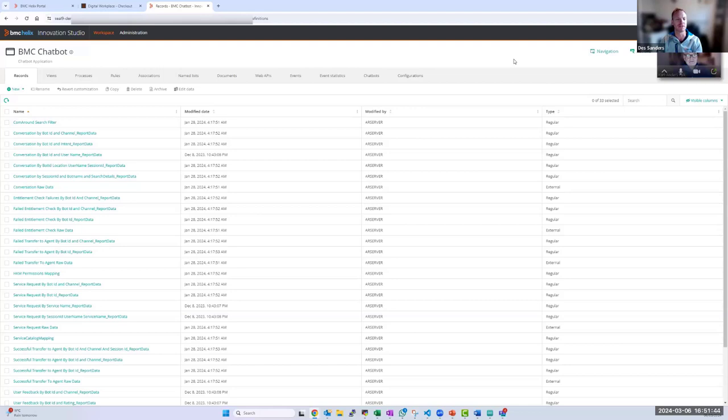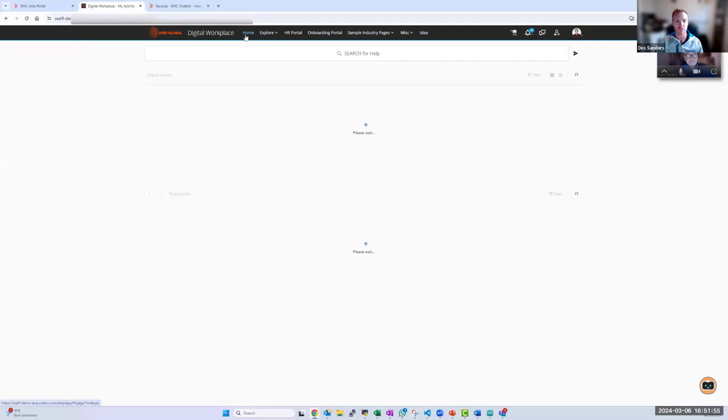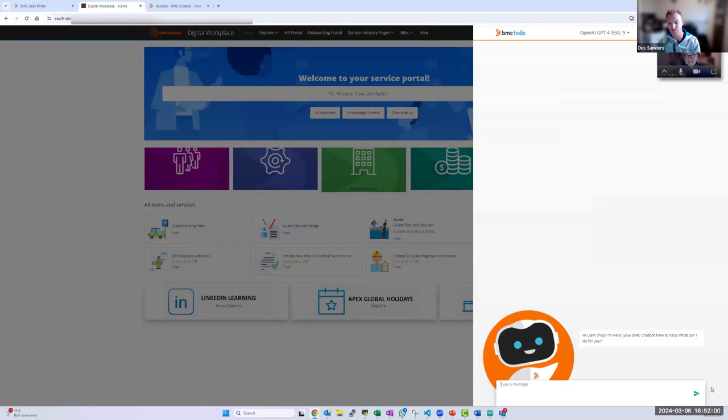The publish button creates the prompts needed for the large language model to understand what we're trying to do. Now that it's published, I go back to my virtual agent. Back in Digital Workplace, I open the virtual agent and type in plain language: 'I would like a letter of verification for tomorrow.' The virtual agent understands it's looking for a verification, identifies the service request, and moves to the prompt for creating a letter of verification — asking 'Do I need the salary information included?'